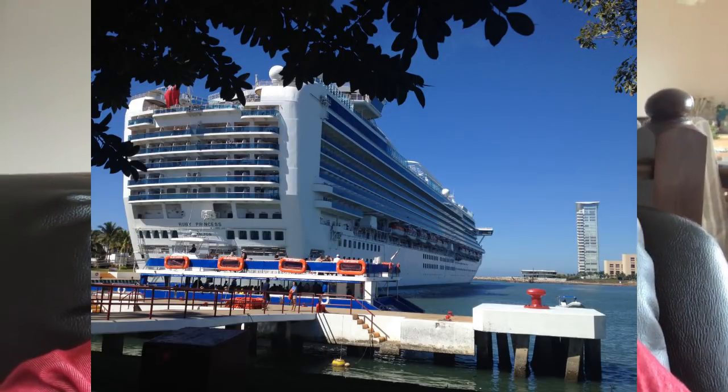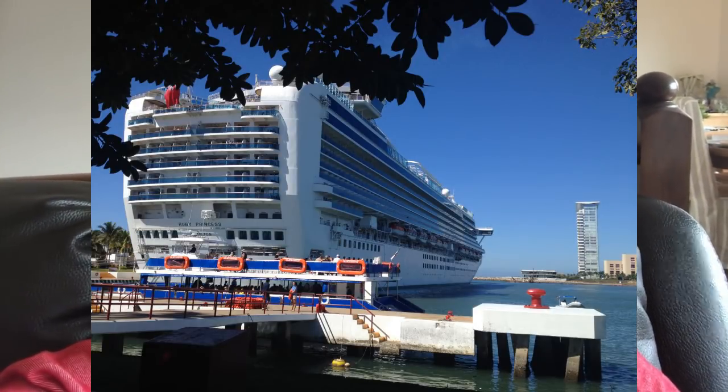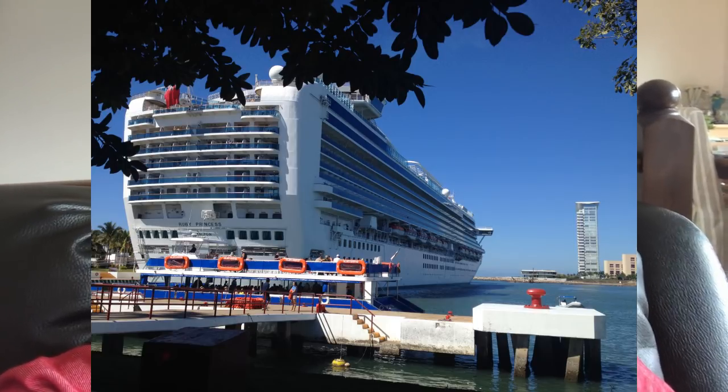Hey everybody, how you doing? It's Bruce here with Traveling with Bruce. Today's video is for first-time cruisers. If you've decided to go on your very first cruise ship vacation, I've got 10 tips for you that will help you go a long way to enjoy it. You're going to have a great time and you'll never forget your first cruise. I never forgot my first cruise and I've gone on many others since. They're just fantastic.